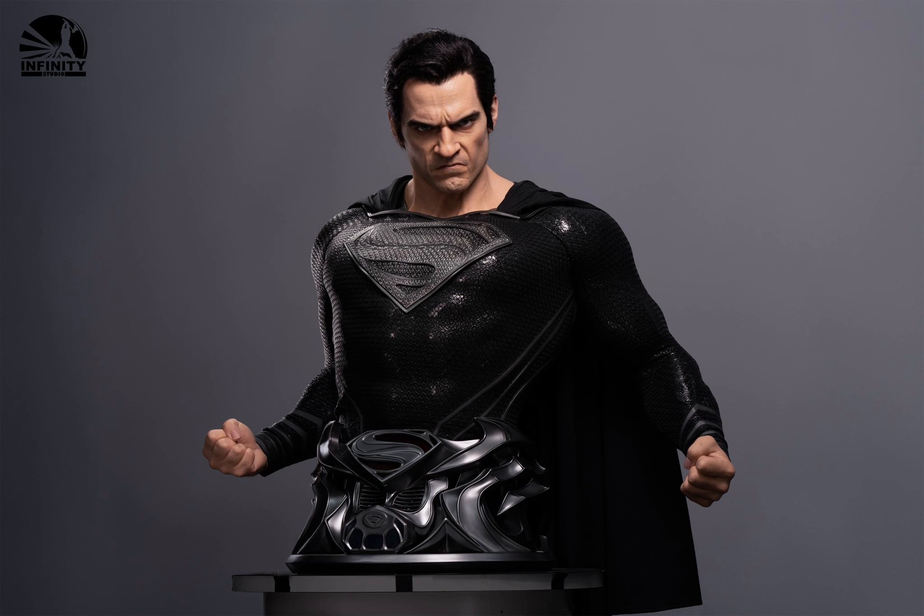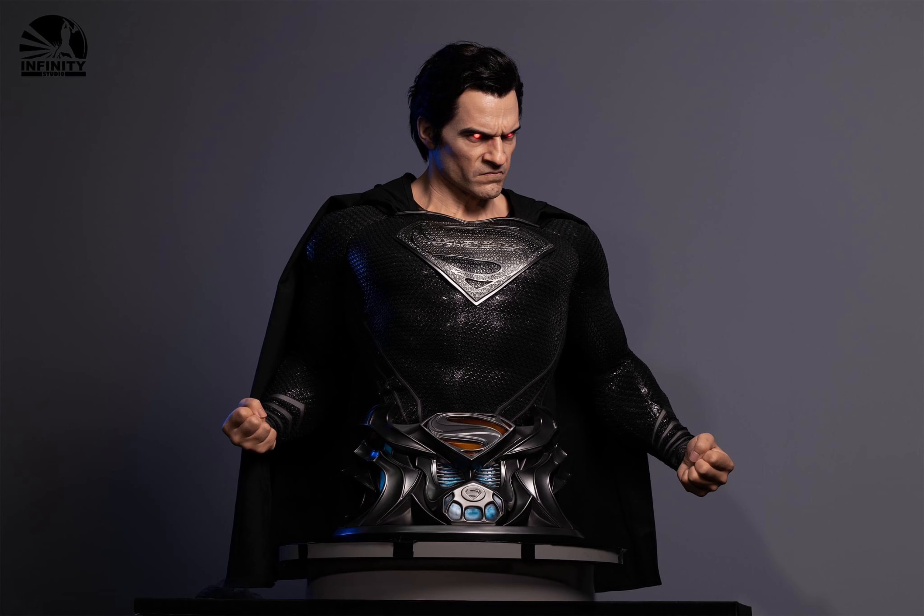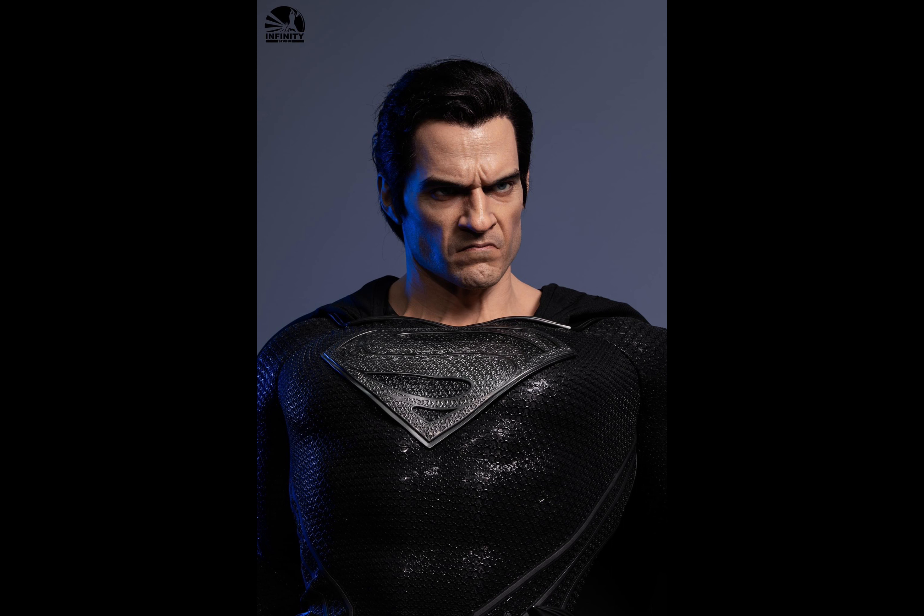I think it's range superior as far as a Superman bust goes. However, the black version that Queen Studios makes is also very good — I think the likeness on that one is even better. However, this one here just really speaks to me. I really love the expression on his face.